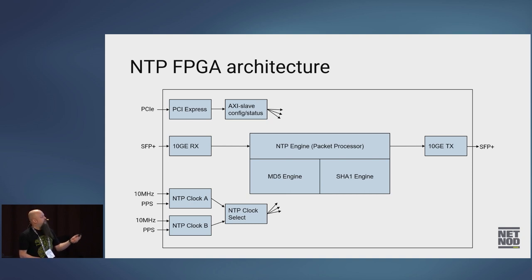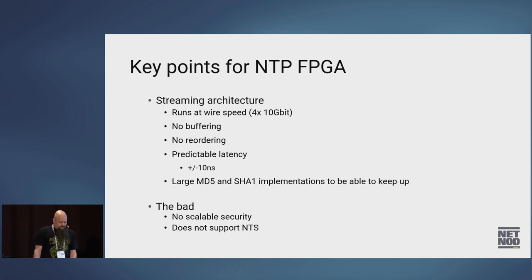Also attached to the NTP engine are the MD5 engine and the SHA-1 engine that do the hashing if we're using authenticated NTP. Key points for this FPGA: it's a streaming architecture, so it runs at wire speed with no buffering, no reordering. The latency is extremely predictable — within about 10 nanoseconds from when we get the packet in to when it gets out of the FPGA, the jitter is maybe 10 nanoseconds. About 90% of the logic cells in the FPGA are actually the MD5 and SHA-1 implementations — the NTP logic is really tiny compared to them.